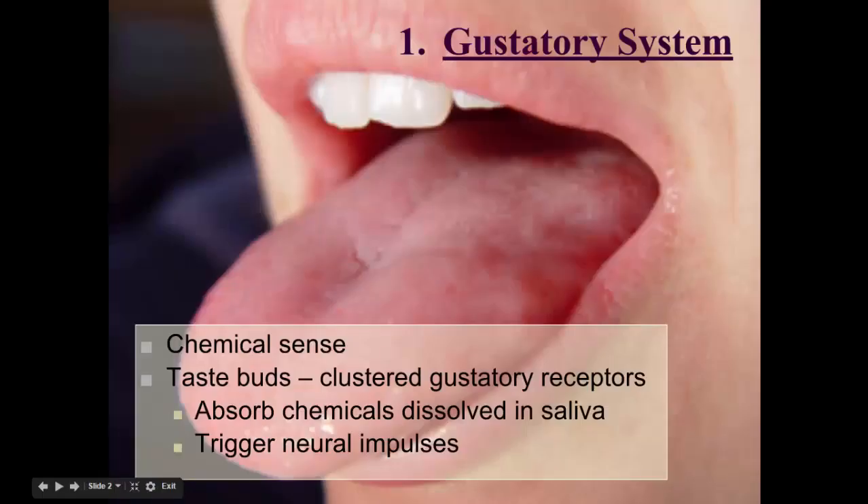The first system is the gustatory system, also known as our sense of taste. This is a chemical sense, unlike the visual system and the auditory system, where the external stimulus would be in wavelengths — whether it's a sound or a sight, the light waves or the sound waves. This sense is a chemical sense.